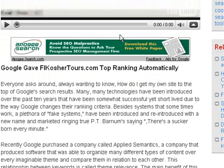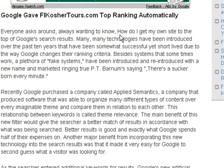Google gave flkoshertours.com top ranking automatically. Everyone always wants to know how to get their site to the top of Google's search results. Many technologies have been introduced over the past ten years that were somewhat successful, yet short-lived, due to the way Google changes their ranking criteria. Besides systems that sometimes work, a plethora of fake systems have been introduced and reintroduced with a new name and marketing scheme — ring true, P.T. Barnum's saying: there's a sucker born every minute.